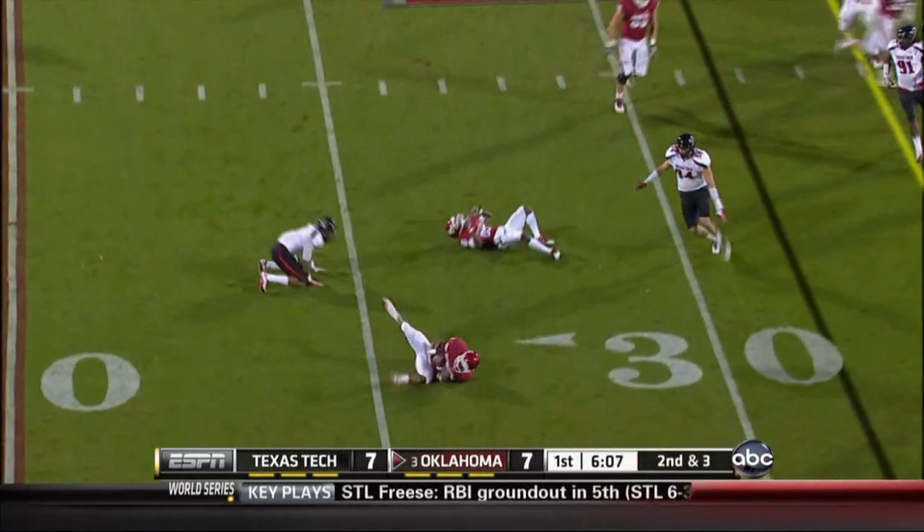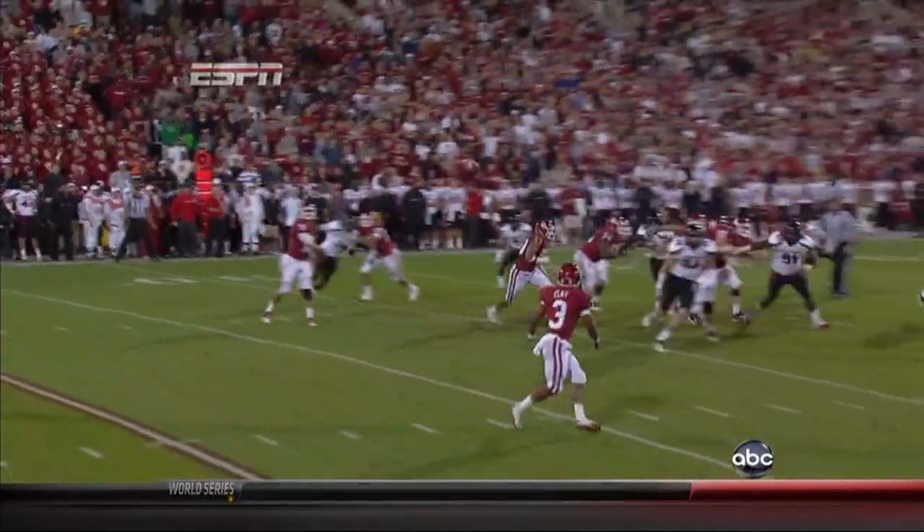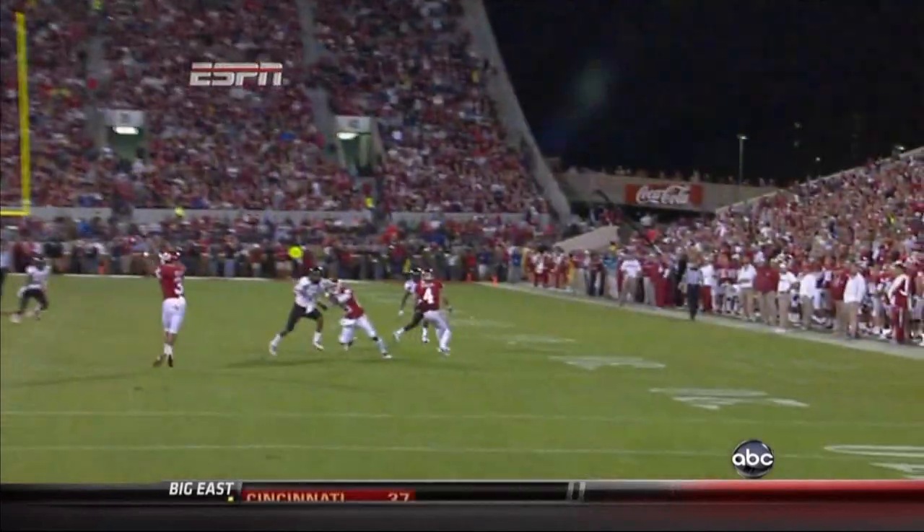That's gonna be a lateral, I think, and it's gonna be dropped for a loss anyway — it doesn't matter. Brennan Clay. These offenses are very similar in the way they play and the pace that they play.